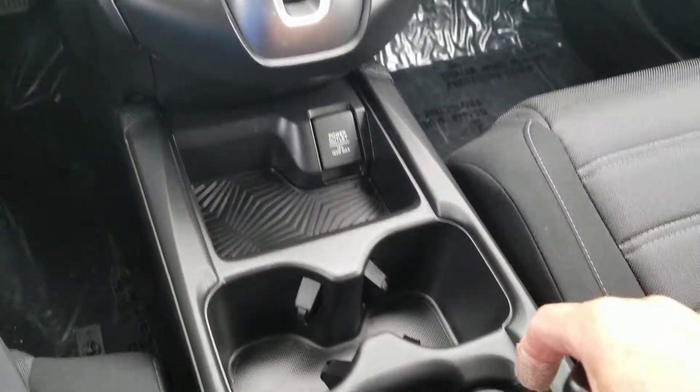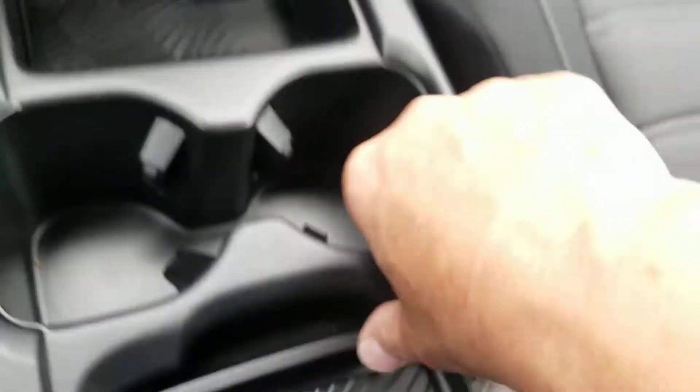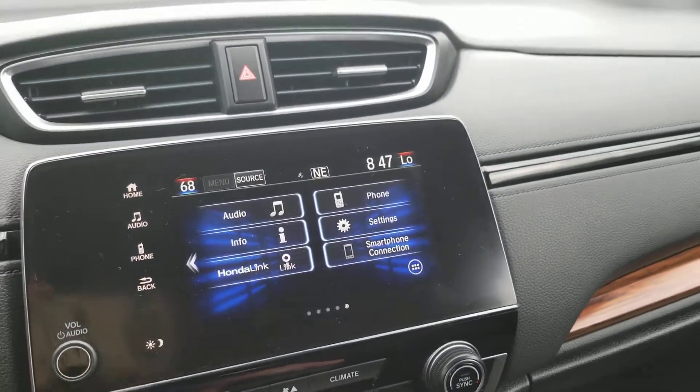There's your climate control, sliding tray, and more USBs down here. It has Apple CarPlay and Android Auto on the display screen — you can get maps on this screen from your phone.